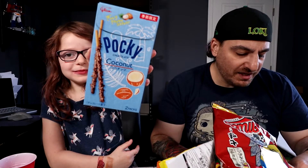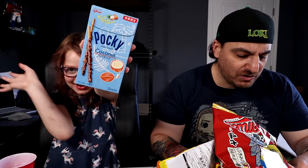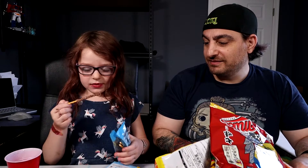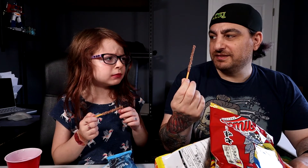Next up, Pocky Coconut! Japanese candy with a totally tropical twist — summer exclusive! Oh wow, these look cool, these look like rock candy! These are good — after they melt, they turn into like a coconut flavor. If you don't like coconut you're not gonna like these, but if you do you're gonna absolutely love them.